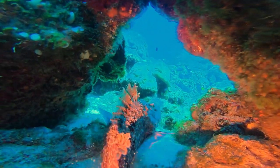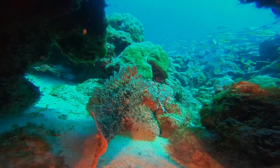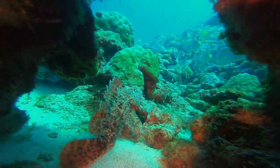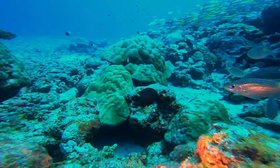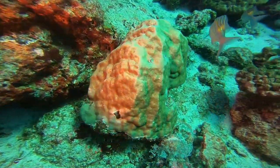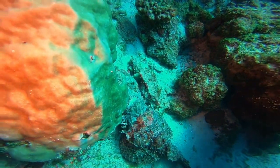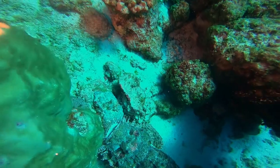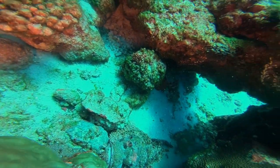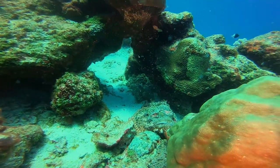We saw four or five scorpion fish. There are strong currents around this area which is why we can't dive it very often. Scorpion fish aren't great animals for video — they're much better for still photographs. For video you want something that moves. This is the first time I've actually filmed one moving, and now look at him, he's just sitting there gulping.